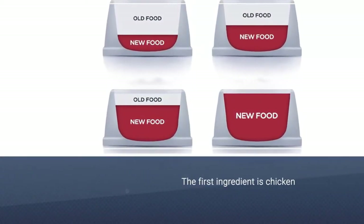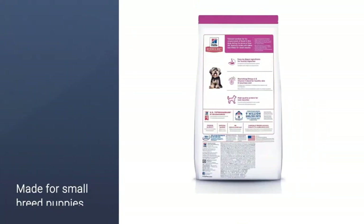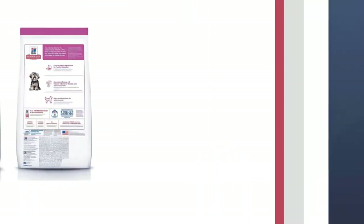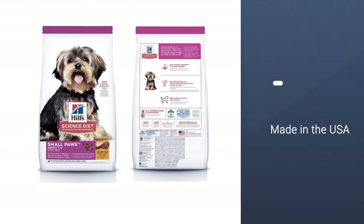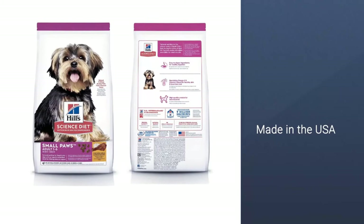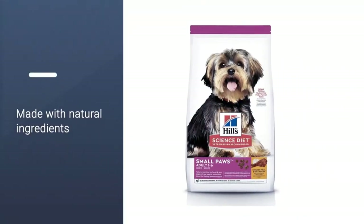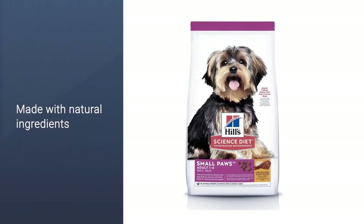Made for small-breed puppies up to 1 year old who will be 25 pounds or less when fully grown. All-natural, with no preservatives, colors, or flavorings. Contains vitamins C, A, B12, D, and E, as well as calcium, riboflavin, folic acid, minerals, taurine, and others.